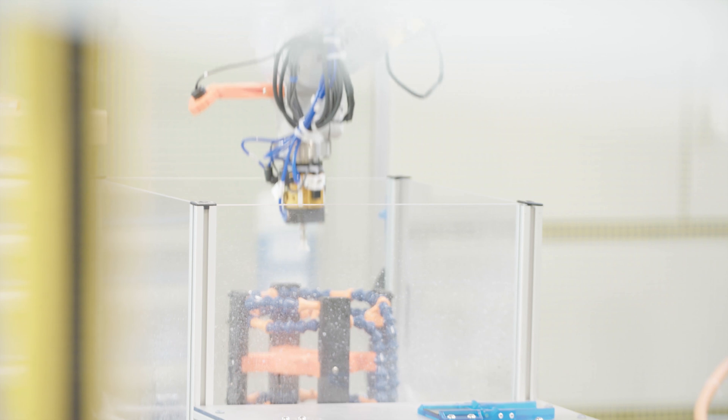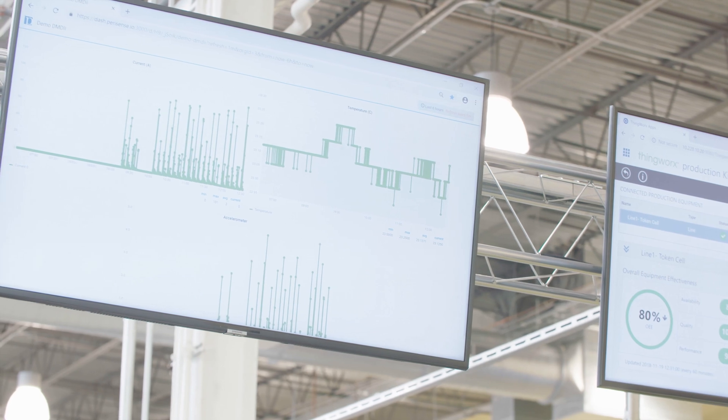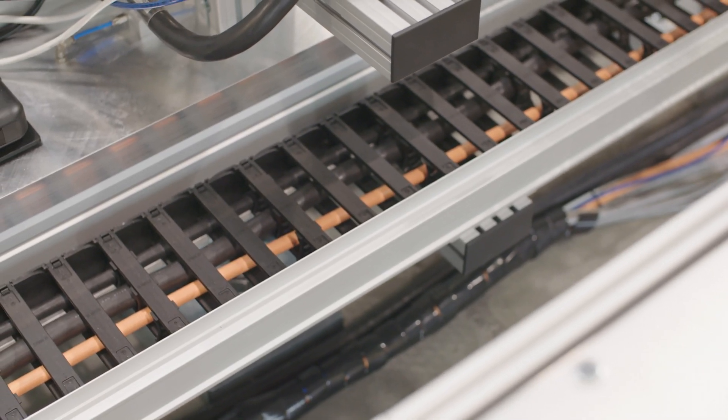But that's not the differentiator here. What's very unique about what we do is the data streams that we're collecting, processing, and analyzing. This entire cell is overlaid with a variety of sensors that are going to fuel different analytics packages so that we can showcase the value of the digital thread through use cases like predictive maintenance, digital serialization, and traceability.